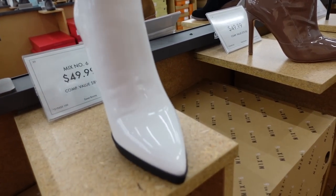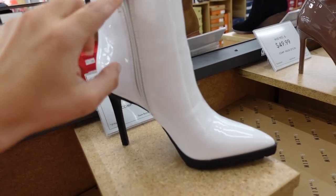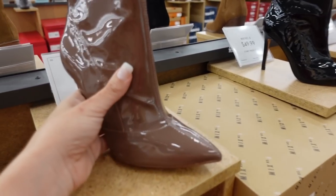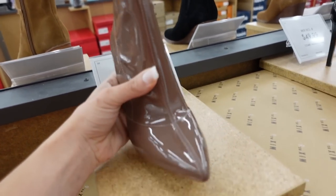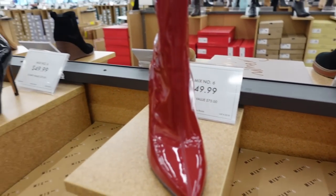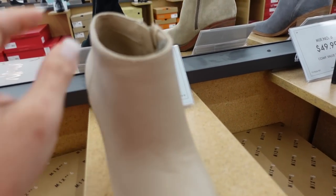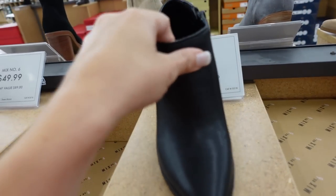Also seeing a new boot from Mix Six. This one has that pointed toe, it's a rubber bottom with the low heel, zipper on the side, $49.99. They also have a few similar styles — one with a stiletto in brown, also comes in black and red, $49.99. And stiletto booties from Mix Six with a higher stiletto heel, zipper on the side, in beige and black, also $49.99.